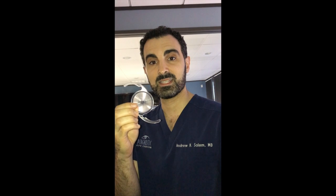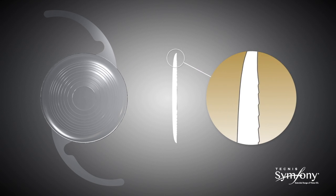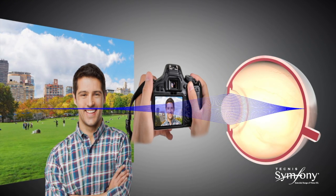In this case, this Tecnis Symphony intraocular lens. What this lens does is allow for a continuous range of vision from distance all the way to arm's length and sometimes closer, effectively reducing your dependence on contacts and glasses. The new Symphony lens has a unique design — the lens has what are called echelettes, or small grooves on the back surface of the lens, placed in just the right way so that light focuses over a large range of distance instead of just a single point.